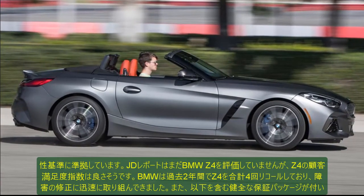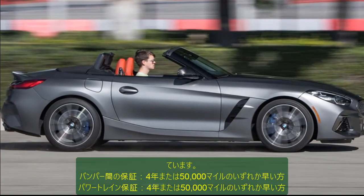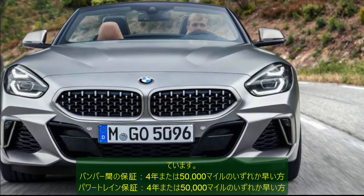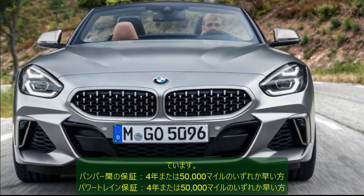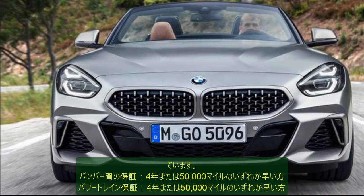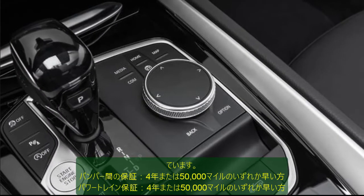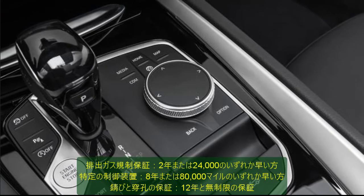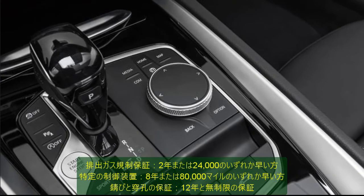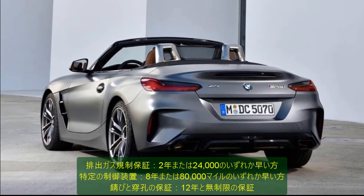The BMW Z4 is also backed with a wholesome warranty package that includes: bumper-to-bumper warranty of four years or 50,000 miles, whichever is first; emission control warranty of two years or 24,000 miles, whichever is first; specific control devices coverage of eight years or 80,000 miles, whichever is first; and rust and perforation warranty of 12 years with unlimited mileage.